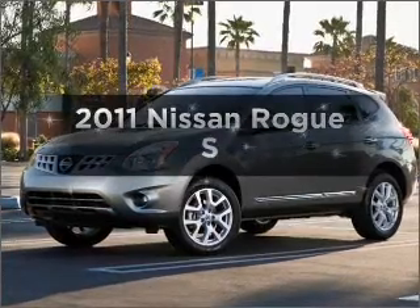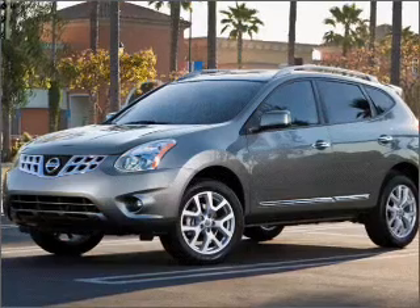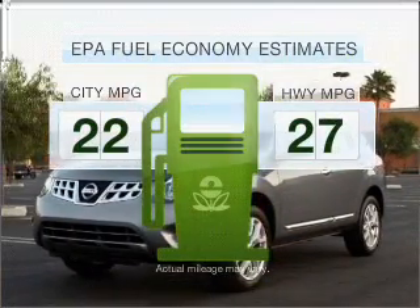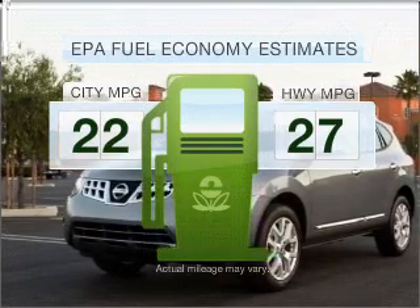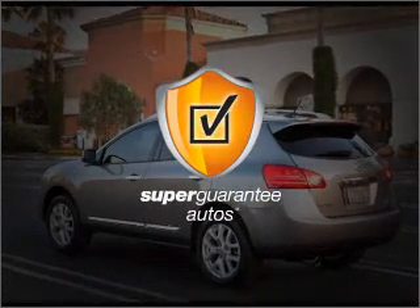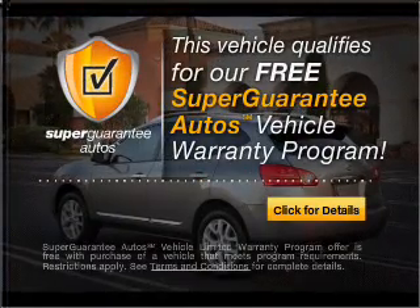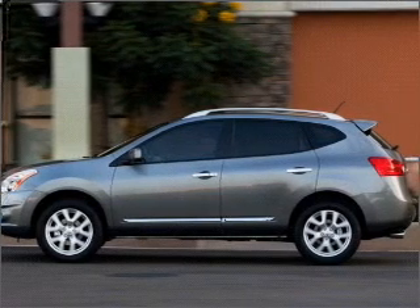Imagine yourself in this 2011 Nissan Rogue. Everything you need under one roof with this great vehicle. Low emissions and the good fuel economy offered in this vehicle are important to you and to the environment. With an efficient four-cylinder engine that responds smoothly to its automatic transmission, this vehicle qualifies for our free Super Guarantee Autos Vehicle Warranty Program. Buy a vehicle and get a free warranty from us, only at everycarlisted.com.